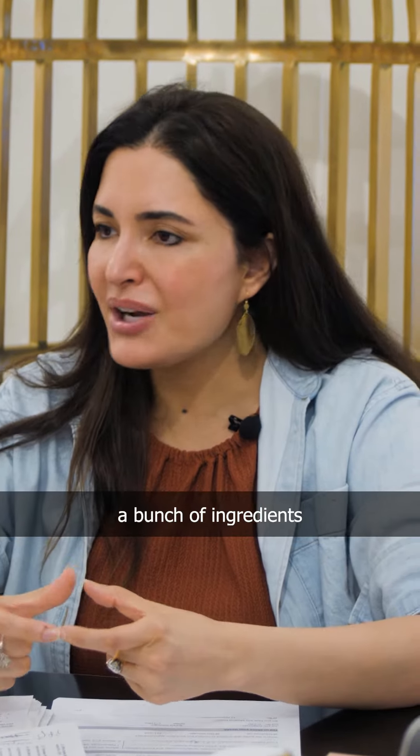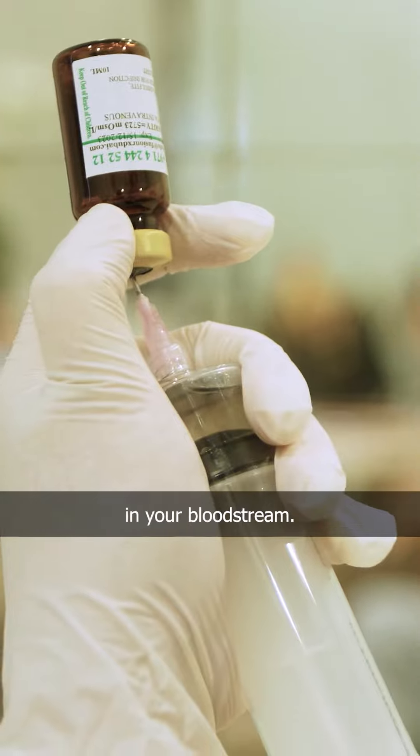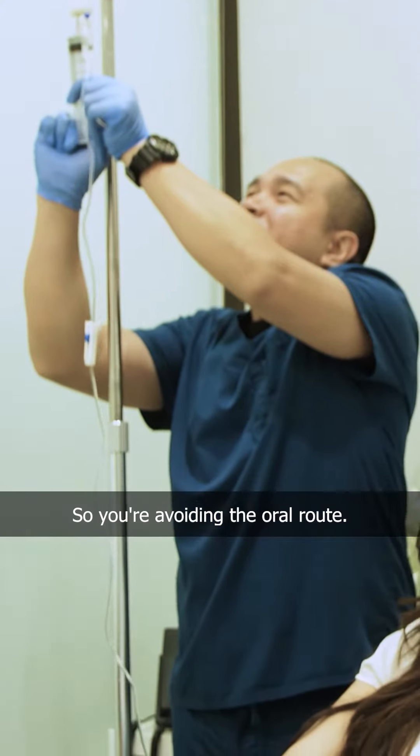IV cocktails are just a bunch of ingredients that you put in an injection and into your vein — your bloodstream. It's a direct bullseye action, so you're avoiding the oral route.